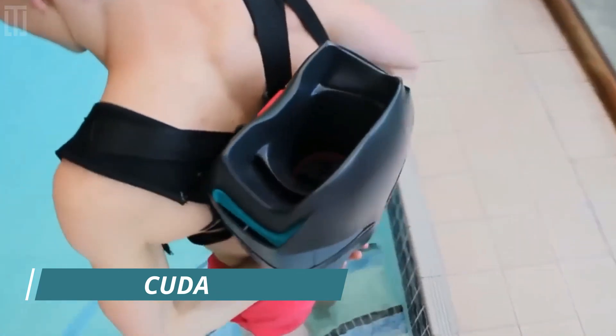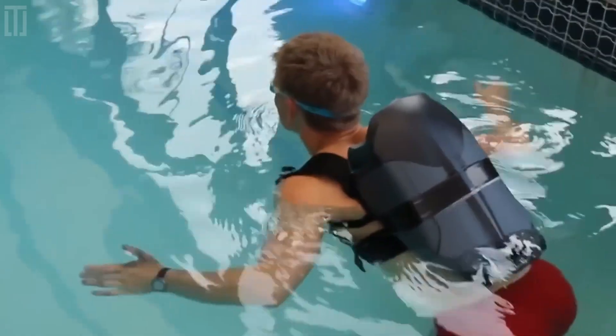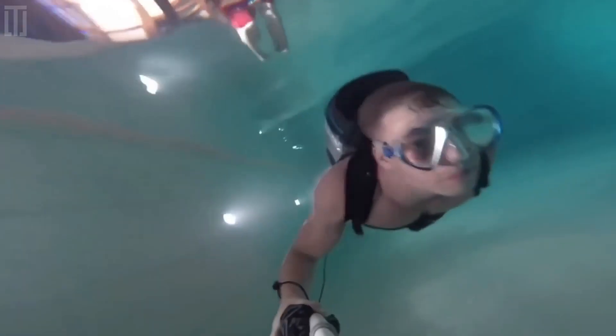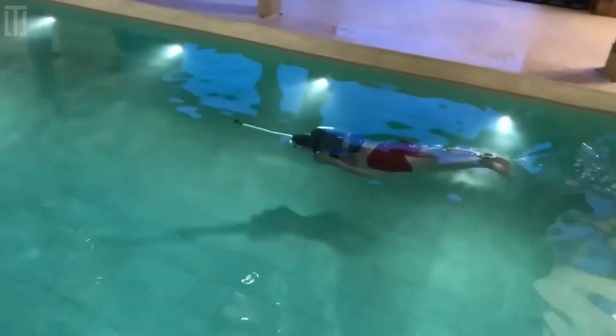Kuda is an underwater jetpack that offers you 40 minutes on a single charge and acceleration to 7 miles per hour. It weighs 29 pounds and can dive to a depth of up to 131 feet. It's operated using a controller with a color display and has a quick-release lock system.